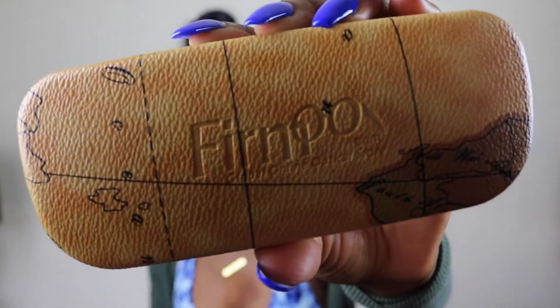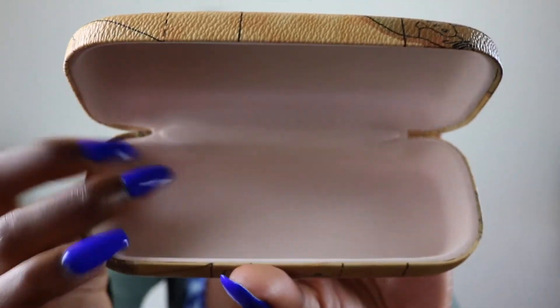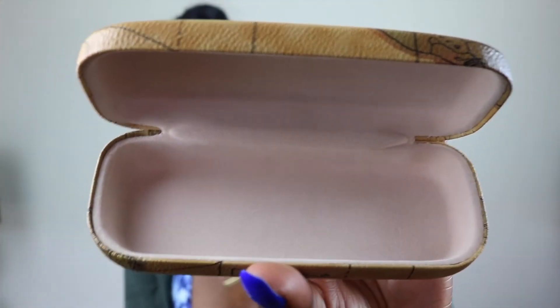If you use the buy one get one free code that I placed in the description box, you'll get two for the price of one. My pair was about $20-something, so if you get a pair at that price you'll definitely be saving a lot of money with that code. The case has a little beige, soft suede interior, so you definitely want to use it to protect your glasses.